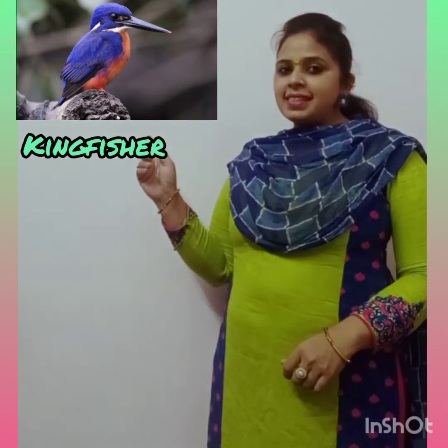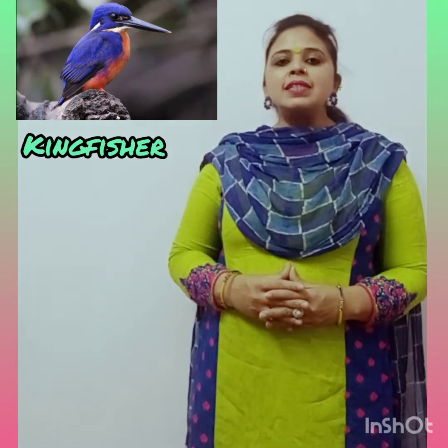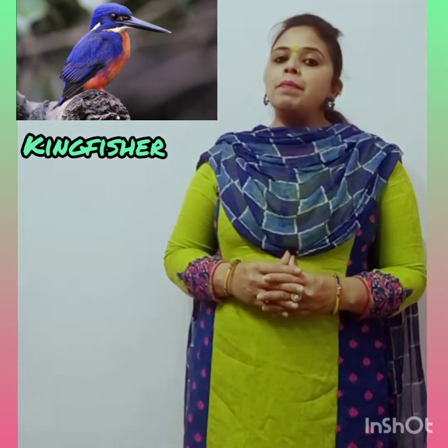This is Kingfisher. Kingfishers are a group of small to medium-sized, bright and colorful birds. They live along the banks of rivers and lakes. They are known for their looks — stocky bodies, long thick beaks, and striking color markings.